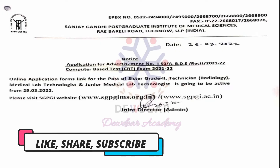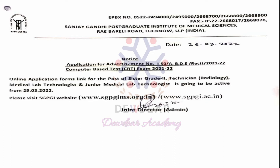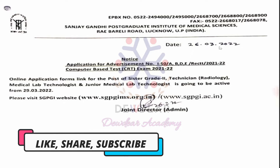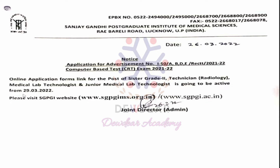Hello friends, welcome to the channel Duder Academy. Today I have come up with a job application for a central government institute — Sanjay Gandhi Postgraduate Institute of Medical Science, Lucknow, UP. They have given a notice regarding the application for the posts of Sister Grade 2, Technician Radiology, Medical Lab Technologist, and Junior Medical Lab Technologist. The online application form link is active from 29th March 2022. Please apply as soon as possible.